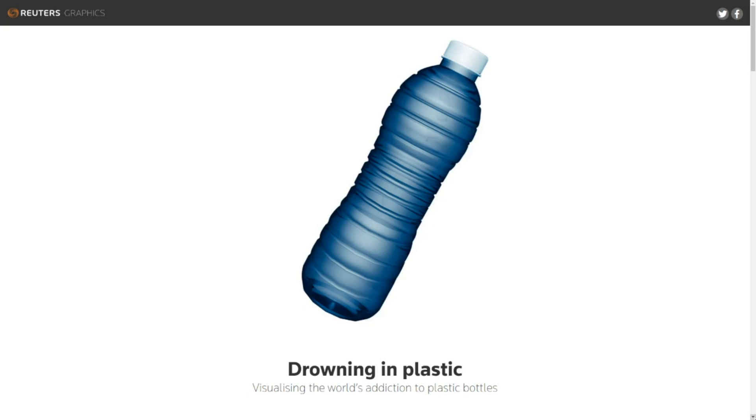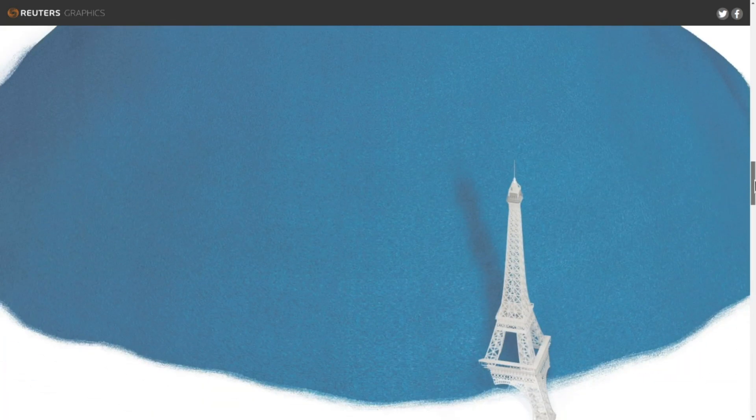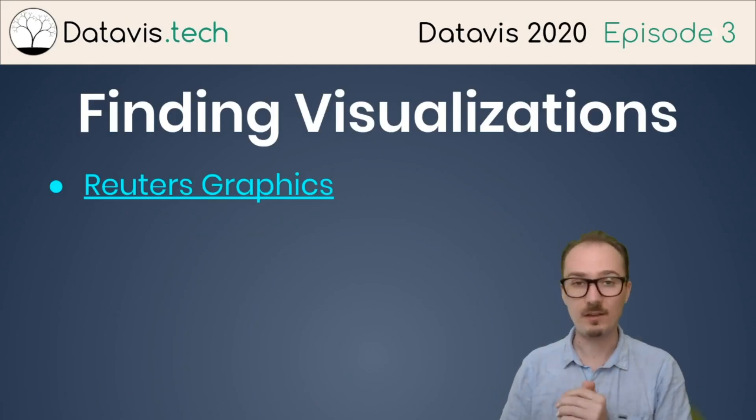Here's another piece by Reuters Graphics: 'Drowning in Plastic.' As you scroll down, it shows Christ the Redeemer at 38 meters, representing how many million bottles are sold around the world every day — relative to the Eiffel Tower every month, and so on, until we get to the past ten years: four trillion bottles that would stack up relative to Manhattan. So there's a lot of great stuff from Reuters Graphics.